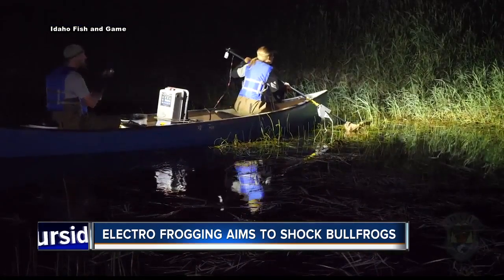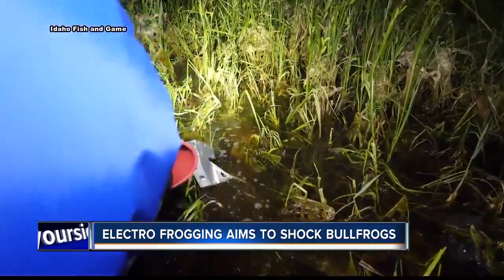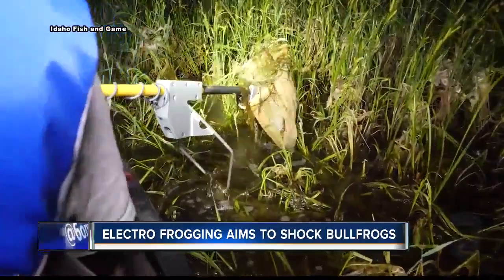To catch the slimy amphibians, they're giving them a jolt. Electro-frogging is an experimental technique that stuns the animals so they can catch them and euthanize them later.